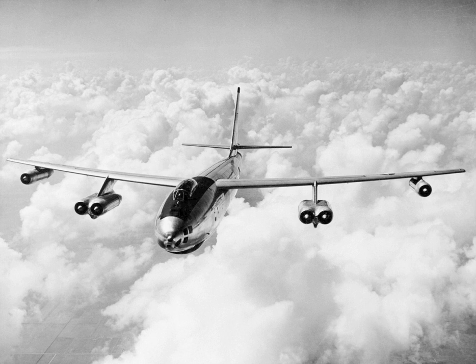On 5 February 1958, a B-47 was involved in a mid-air collision with an F-86 fighter over Georgia, known as the 1958 Tybee Island mid-air collision.